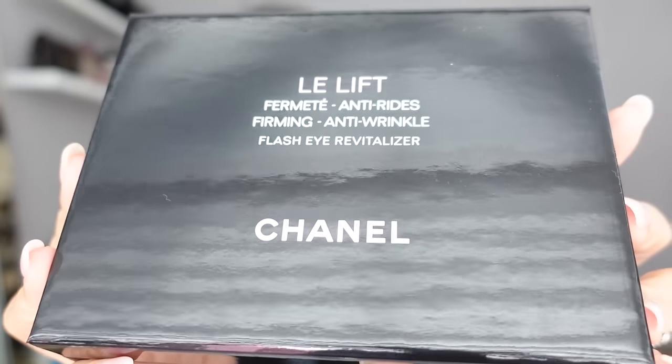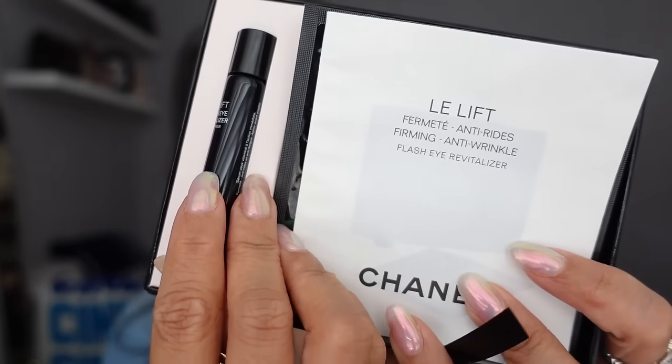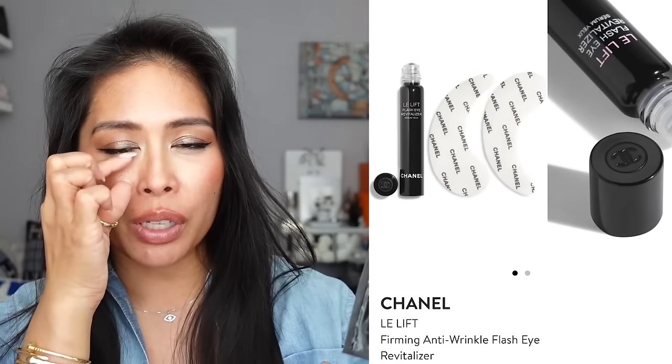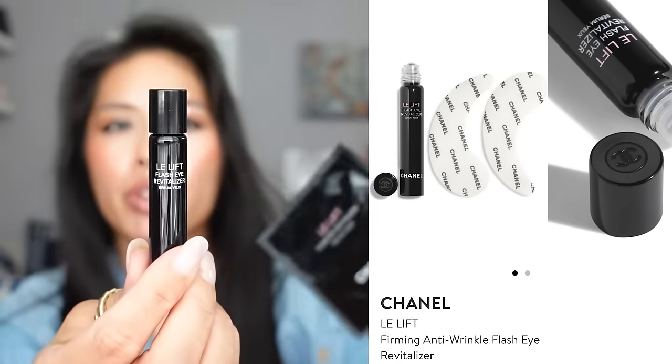Because I have many long international red-eye flights coming up, I got a new eye mask — the Chanel Le Lift Flash Eye Revitalizer. You get a separate eye roller serum and a set of eye patches that say Chanel under your eyes. You apply the roller ball serum under your eye, then put the patches on, and you can actually reuse the patches — I'd reapply the serum and replace them throughout a long flight. I prefer eye patches over a full sheet mask on a plane since a sheet mask messes up my hairline.